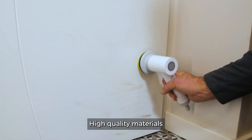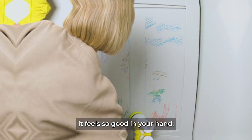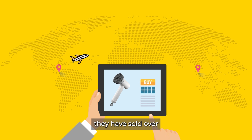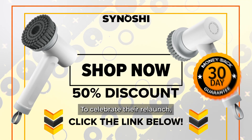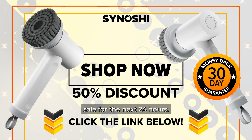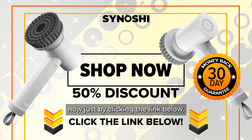High-quality materials equals great performance. It feels so good in your hand — not too heavy, but not too light either. Since opening up to the public last year, they have sold over $600,000 all over the world. To celebrate their relaunch, the makers of Sanoshi are launching a 50% off sale for the next 24 hours. Get it for half price now just by clicking the link below.